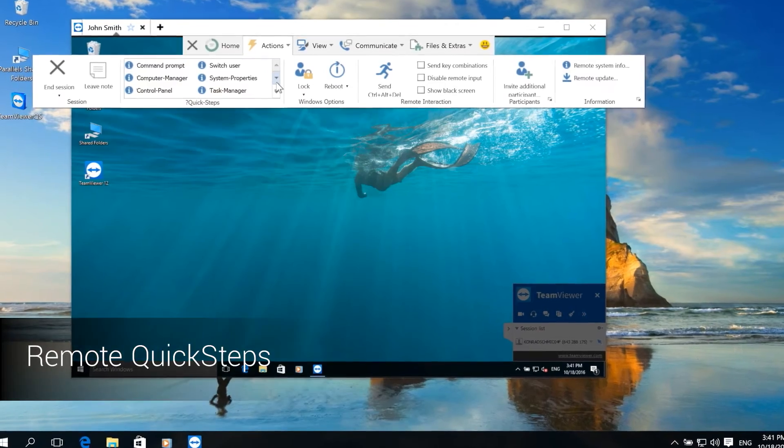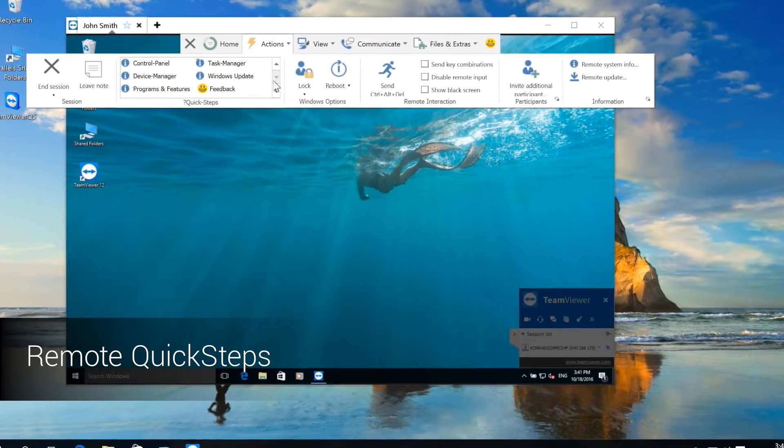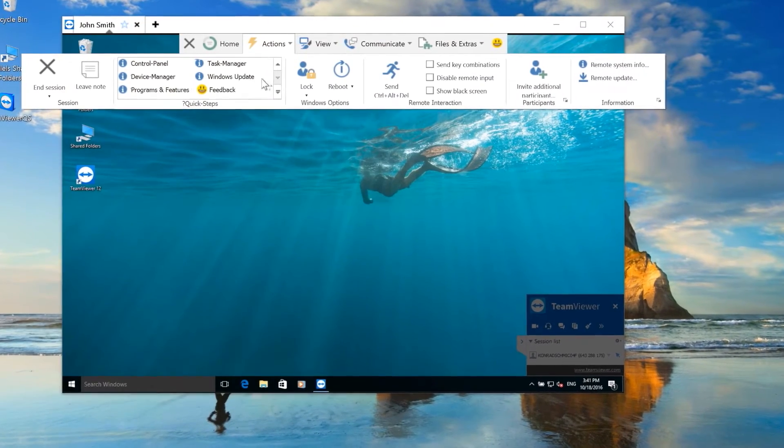Save yourself a lot of clicks with the new remote quick steps. With it, you perform common tasks on remote devices with just a single click from the remote control toolbar.